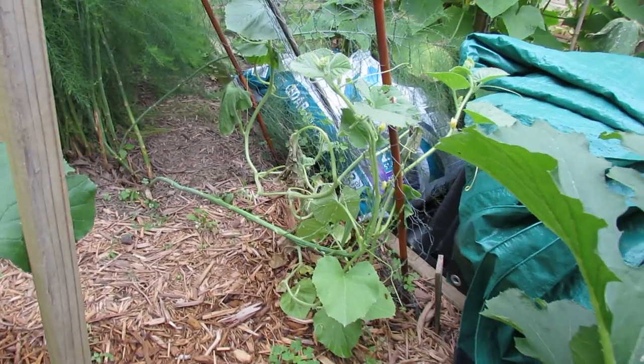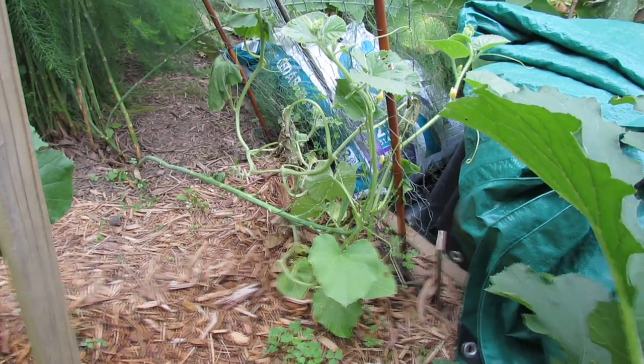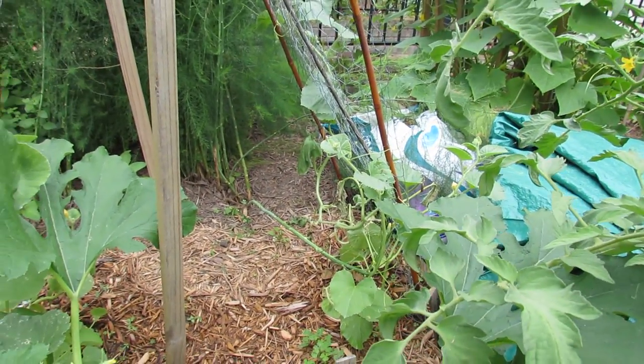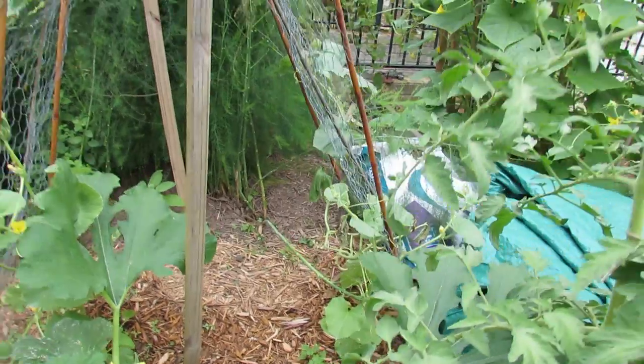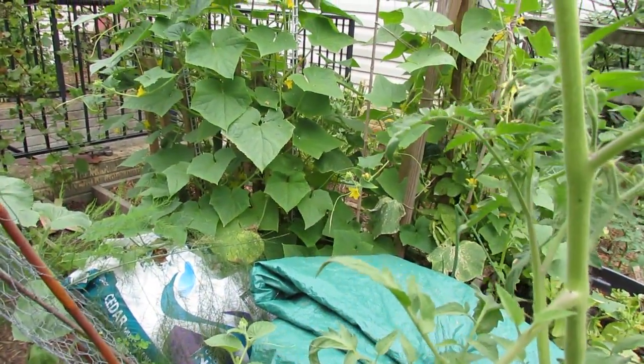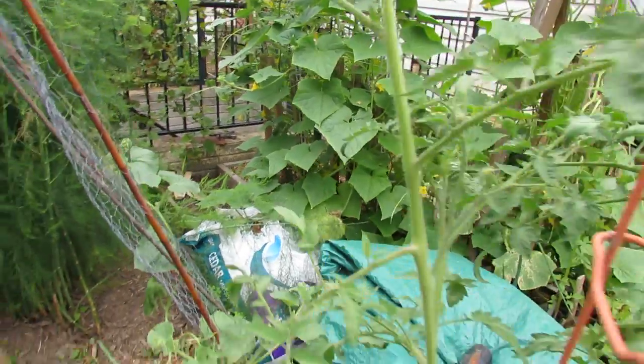See that plant back there that has the wilted leaves? Sometimes that's the first sign of a vine borer. The plant will wilt as the vine borer enters into the stem, then it recovers, but then you have growing in there a big fat worm caterpillar that will eat the root system out as it grows.